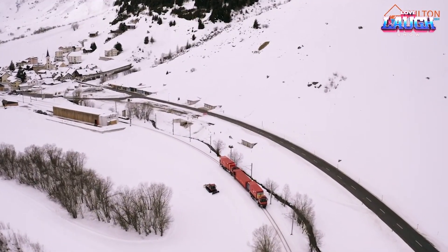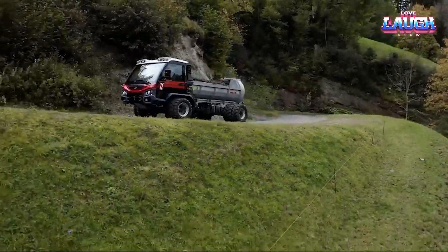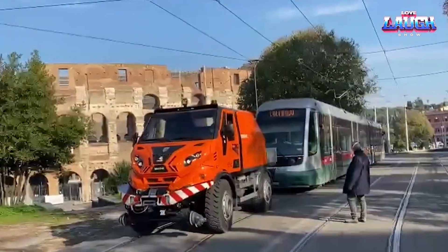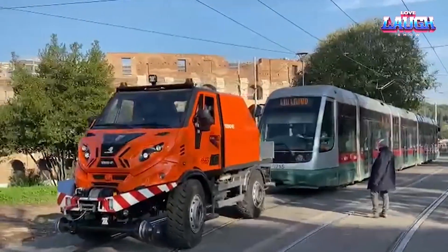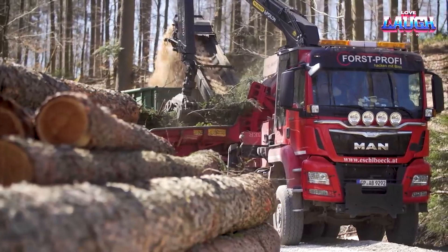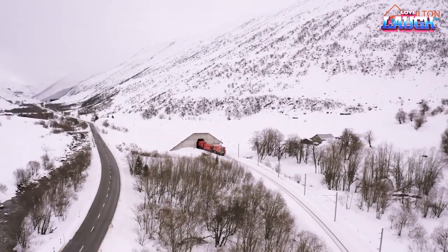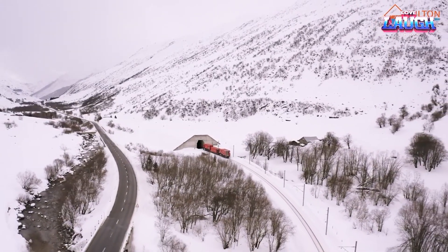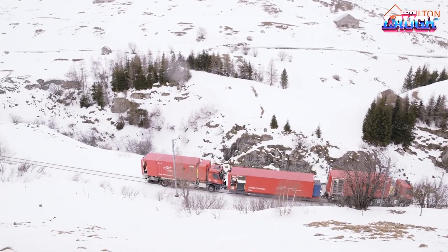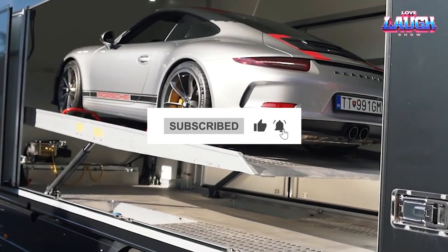And there you have it, folks. From tunnel rescue operations to tree transplants, we've journeyed through a world of extraordinary machines today, each engineered with a unique purpose. These mechanical marvels not only make tasks more efficient, but they are also crucial for protecting and enhancing our environment. So, next time you see an ancient tree in a new location or witness a seamless rescue operation, remember the incredible machines behind the scenes. Stay tuned to our channel for more enlightening journeys into the world of impressive engineering. Until next time, keep exploring and never stop learning.